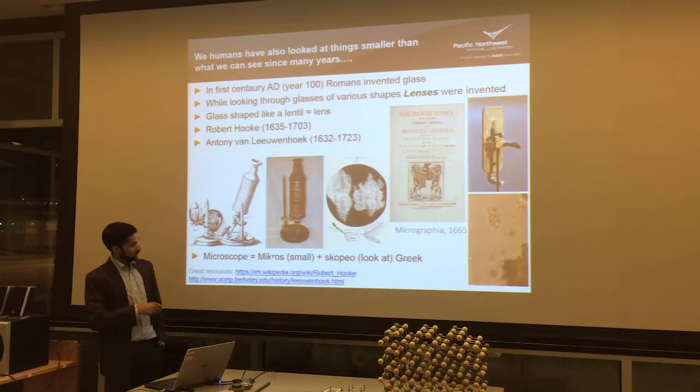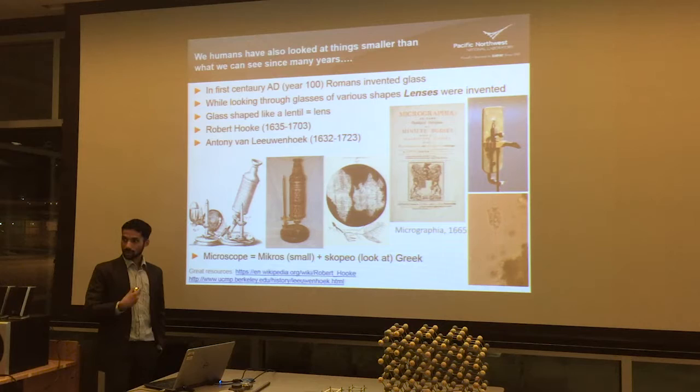Microscope basically corresponds to 'micros,' which means small, plus 'scopio,' meaning look at — so it means 'look at small things.' That's what the whole microscopy world is.